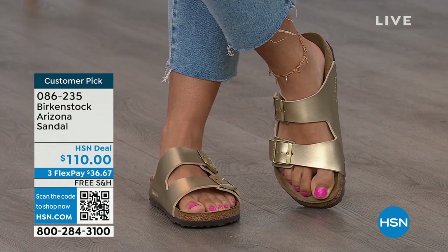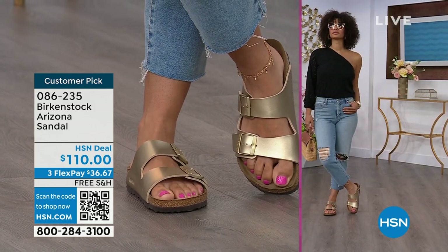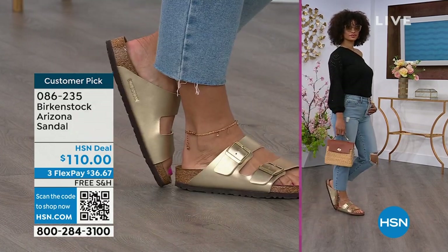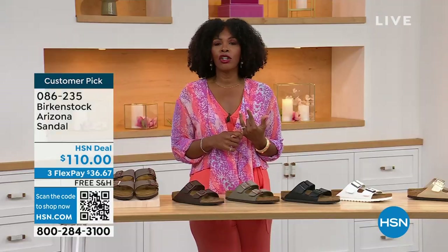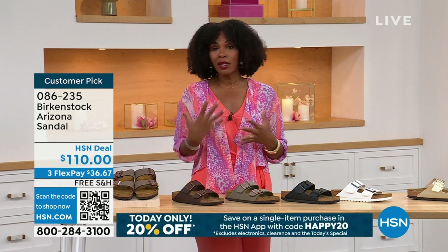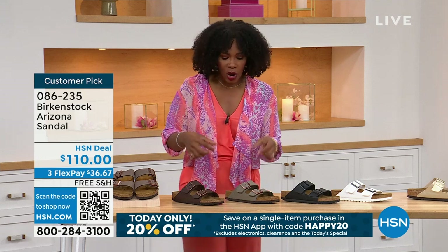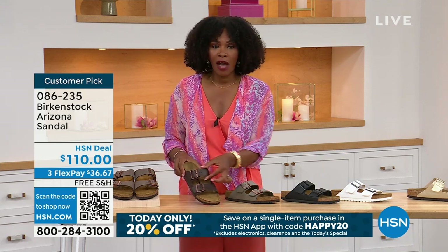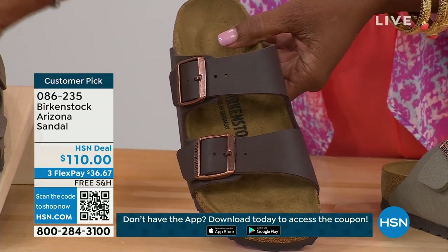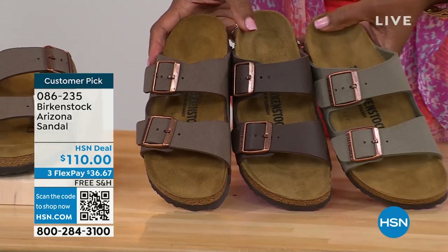You put these on and you rock them. When you are comfortable, you walk differently — you're not shifting from side to side, not thinking about your feet hurting. You can just go about your day. If you're on vacation and sightseeing, you want a shoe that you know is going to feel good. The straps on the Arizona are a little wider than the Madrid, so if you like that for the top of your foot, definitely take advantage of these.